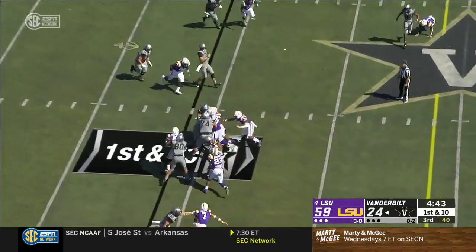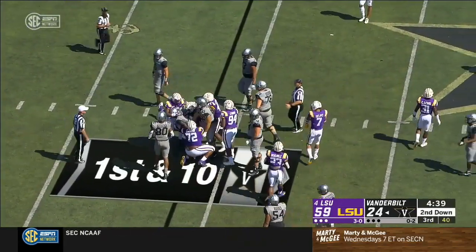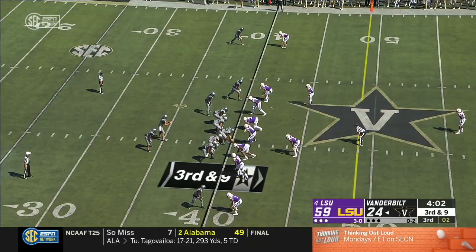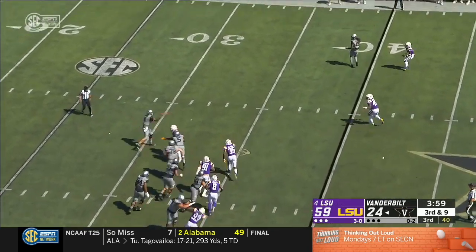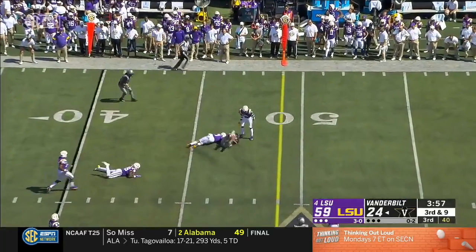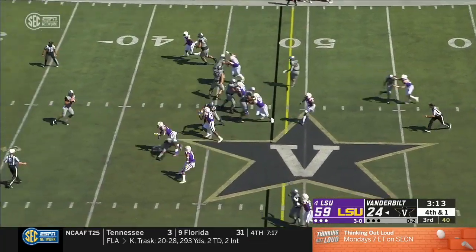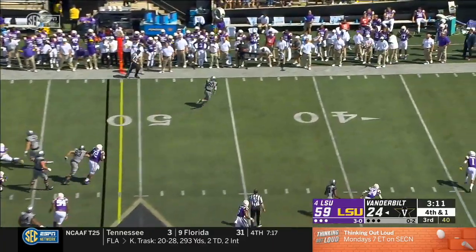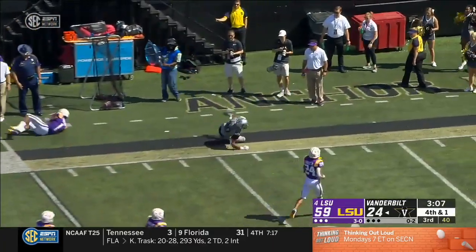First down, Keyshawn Vaughn. There are some folks in coaching to this day. There's the tight end, Pinckney — they're going to go play action. Neal back the opposite way, he's got Pinckney wide open, and Pinckney finally gets tripped up.